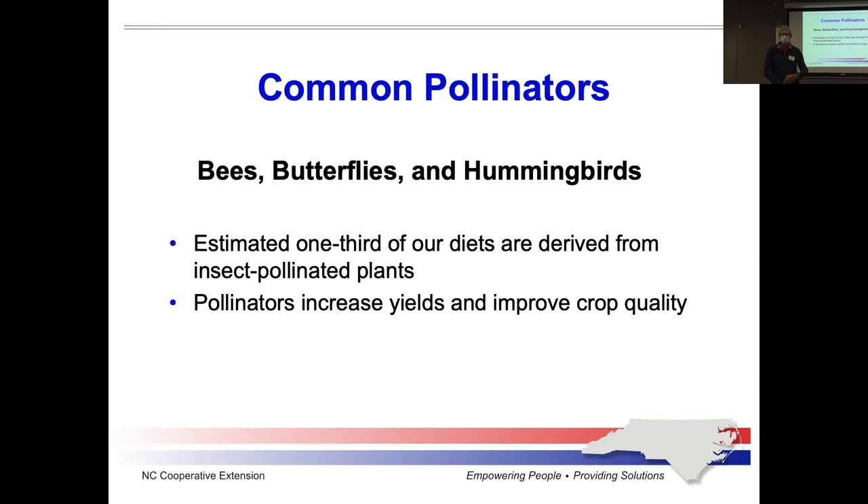Pollinators are very important to industries like the apple industry and other food growers that need productivity from their orchards. Orchard growers will bring in large numbers of beehives to pollinate their trees to get the productivity they need. Without the pollinators, they would get very little or certainly not the maximum amount.